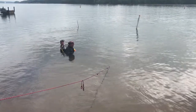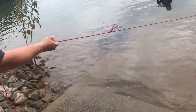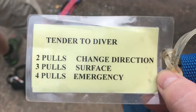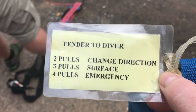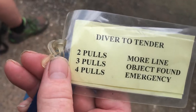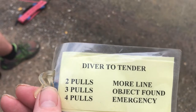He's just feeling with his hands right now. Here's a card that shows: two pulls, change direction; three pulls, surface; four pulls, emergency. And then diver to tinder: two pulls, more line; three pulls, object found; and four pulls, emergency.